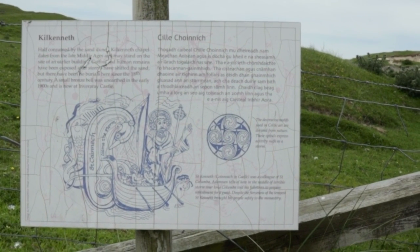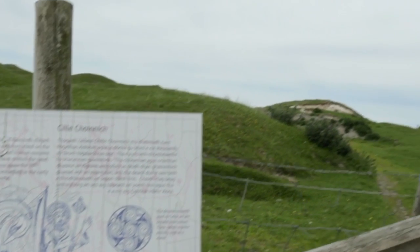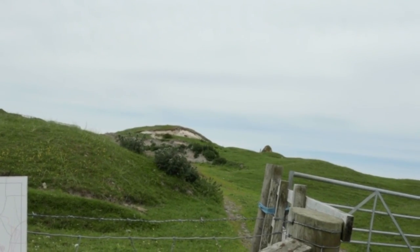That was Balevullin Beach, and now we're on our way to the Maze, which is just along this road here. It is quite a journey, quite a walk, but if the weather's good it's a fabulous walk — I thoroughly recommend you do it. Along the way, about halfway, there is a site you need to stop and see: Kilkenneth, a wee chapel that dates back from the Middle Ages. There's not a lot to see — it's a wee ruin — but we'll pop over the fence and have a wee look.